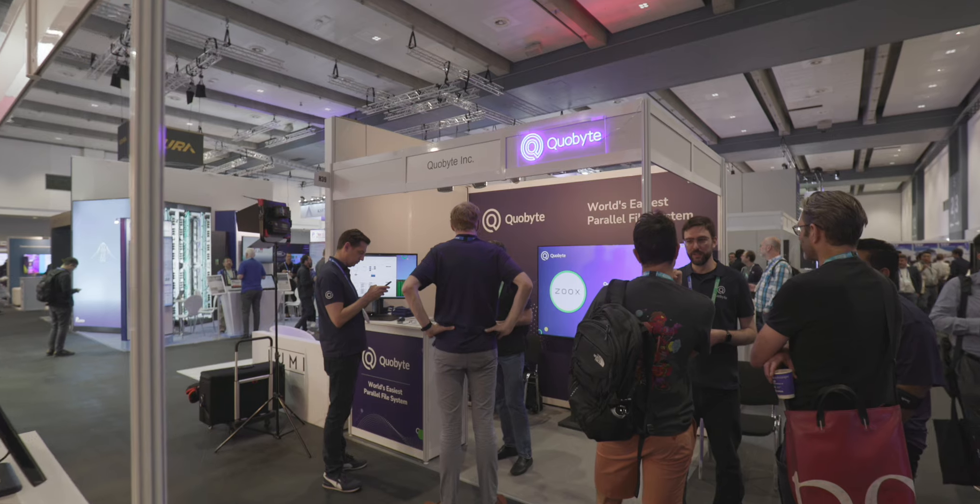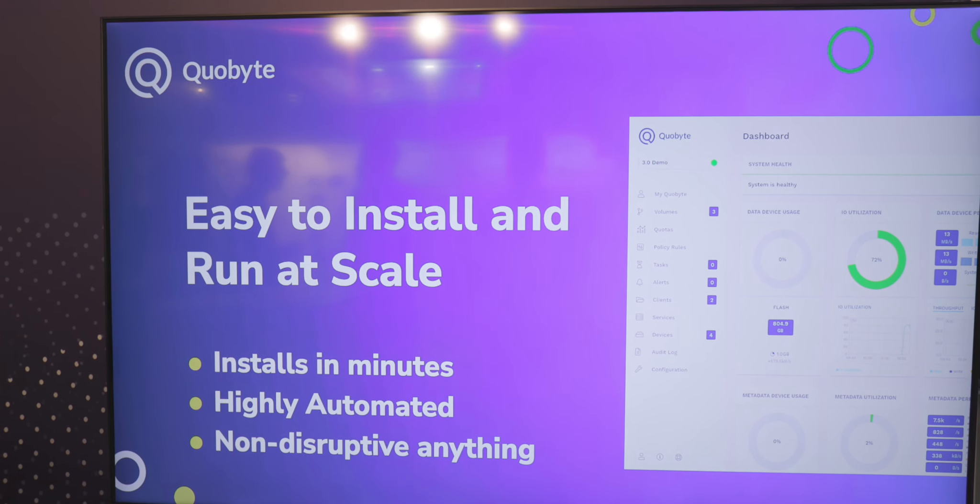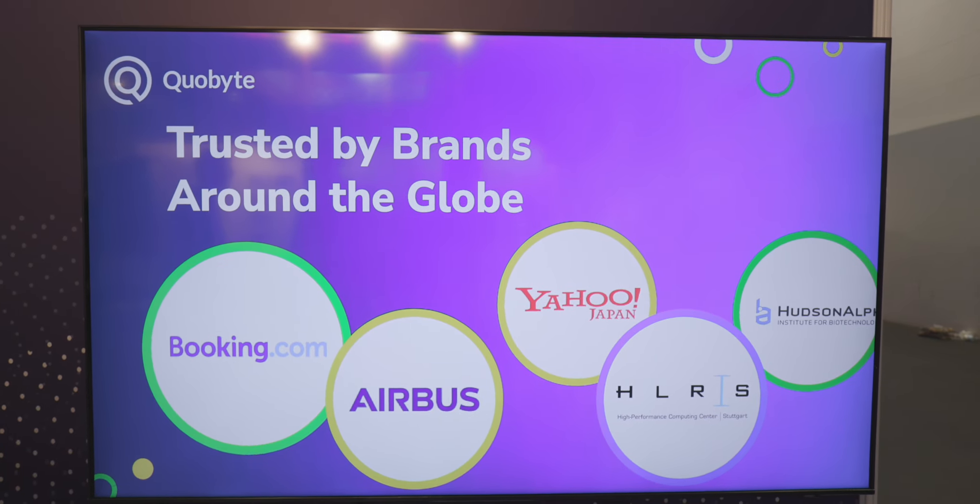We come from an HPC world, but also from the hyperscalers. Both my co-founder and I worked at Google, and we wanted to bring HPC to the enterprise with the software approach that made the hyperscalers grow efficiently. So you can think of Quobyte as a combination of hyperscaler technology, software only, bringing HPC scale-up storage for HPC workloads like AI to the enterprise.